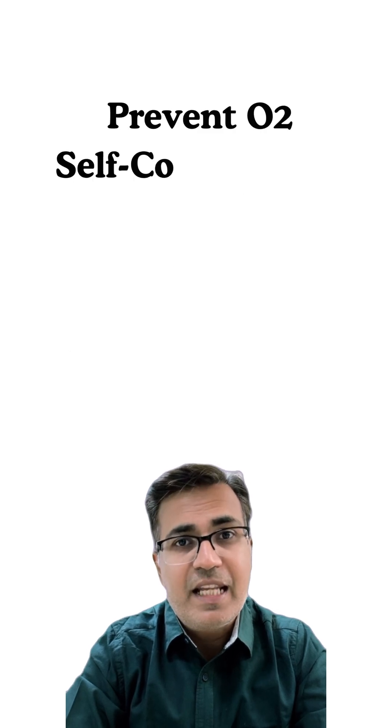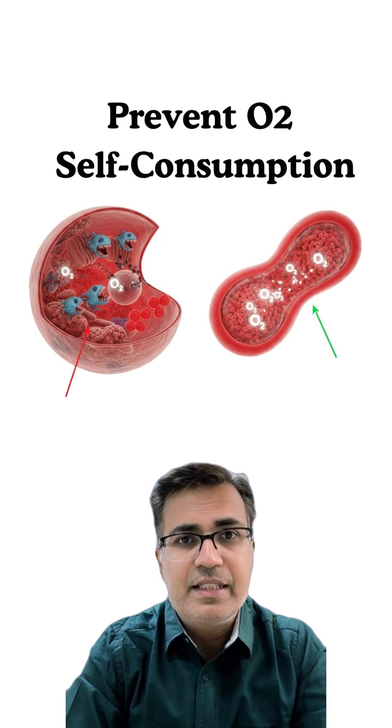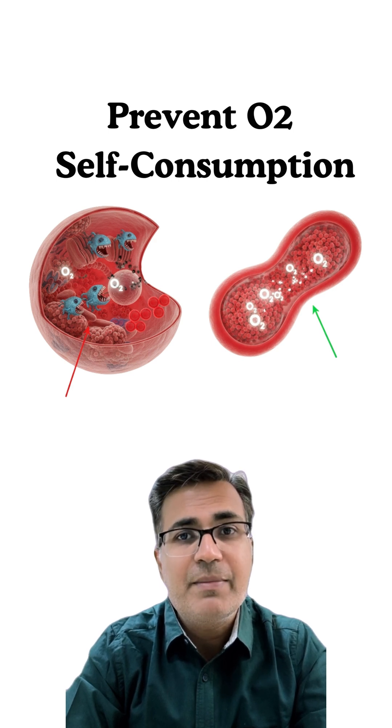Second, prevent oxygen self-consumption. If mitochondria were present, they would use oxygen for oxidative phosphorylation, consuming what RBCs are meant to deliver. By removing mitochondria, RBCs don't burn their own cargo — every molecule of oxygen reaches tissues.